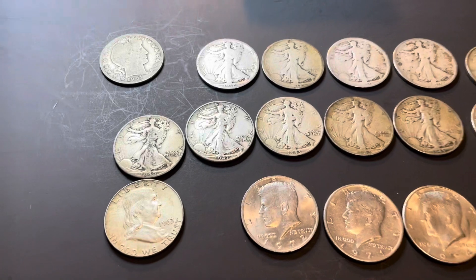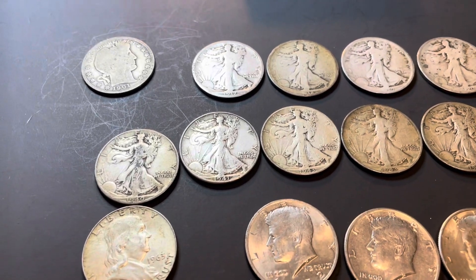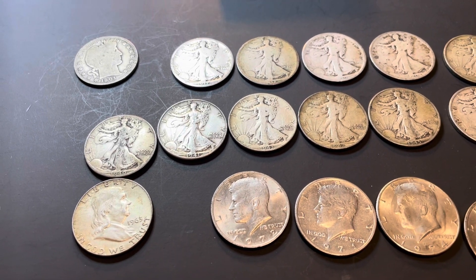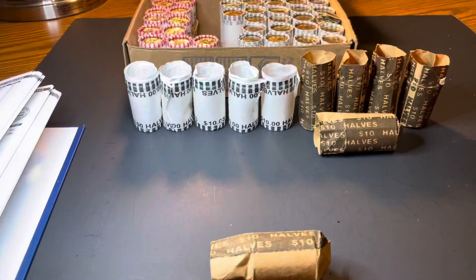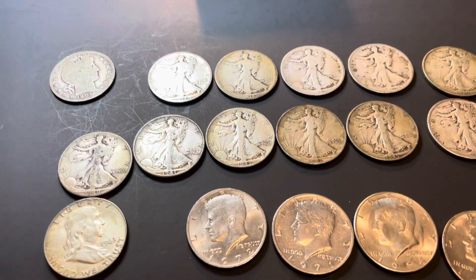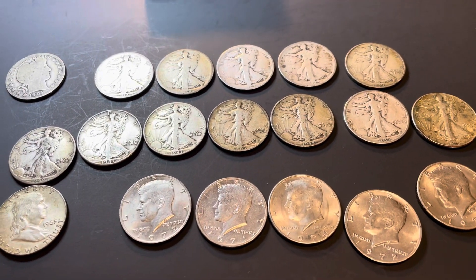So this is huge — it's the trifecta, my hands are shaking, can you tell? This was awesome, very awesome. Wow, what can I say — another successful stop at a bank, just on my way to dump. I already searched these in the car so I can dump them and use the money to buy more coins.